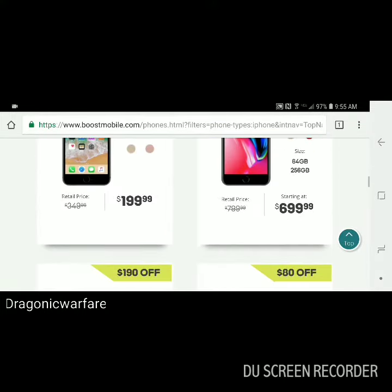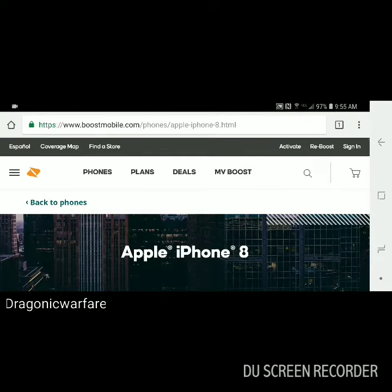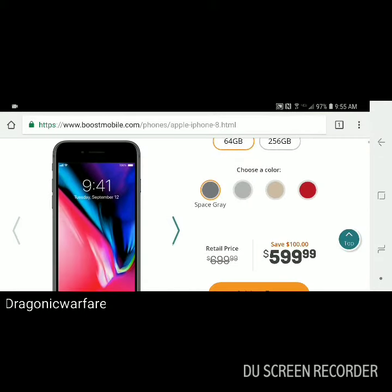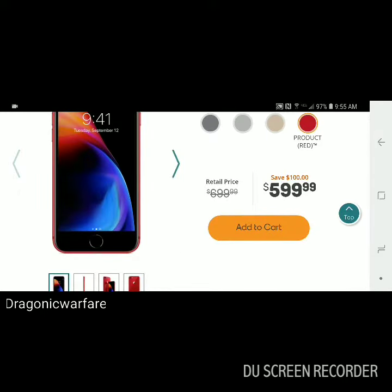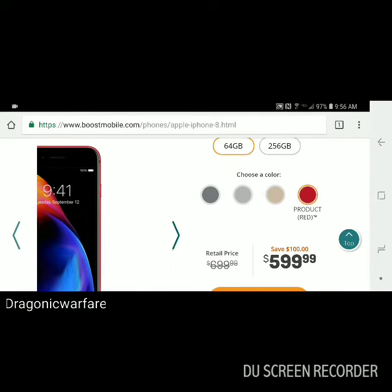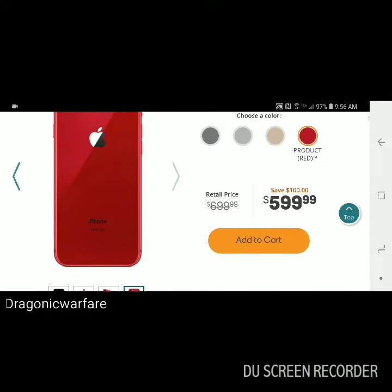Now if we go for the regular iPhone 8 — you can see here it is. They do have it as well in red and in stock. Same thing, you can save up to $100, so you get it for $600 compared to $700 right now. Look at that guys, it looks honestly really good.